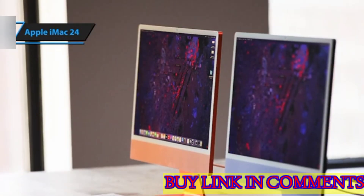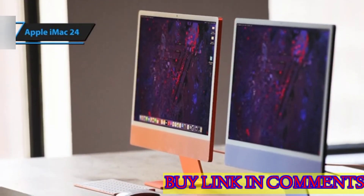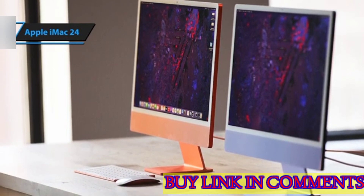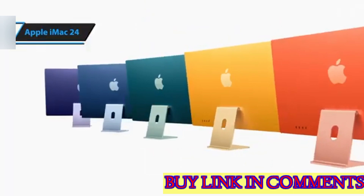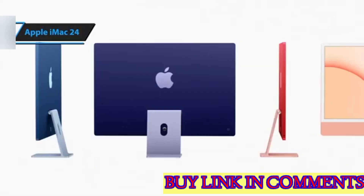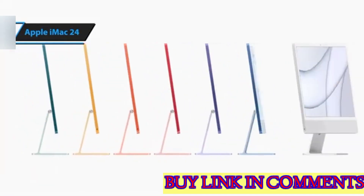With all these features, the Apple iMac 24 truly earns its place as the best overall all-in-one PC in 2024. Overall, this model delivers top-notch performance at the best possible price-quality ratio. You wanted the best, you got it.